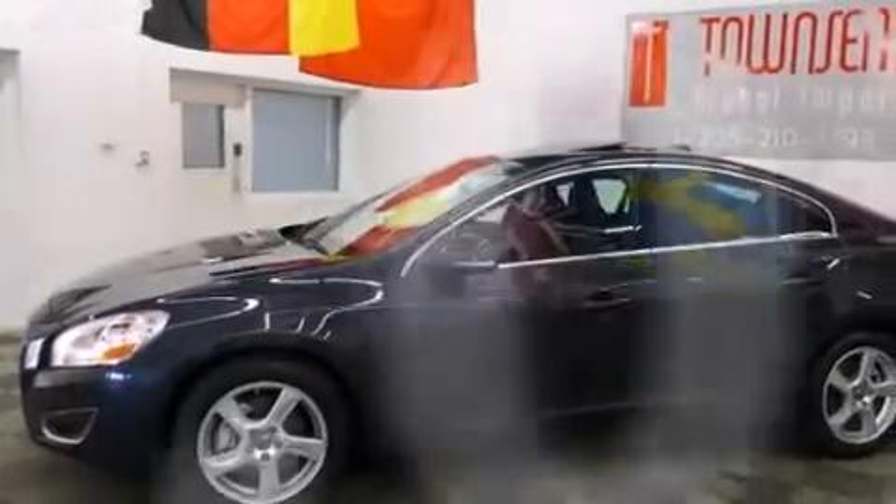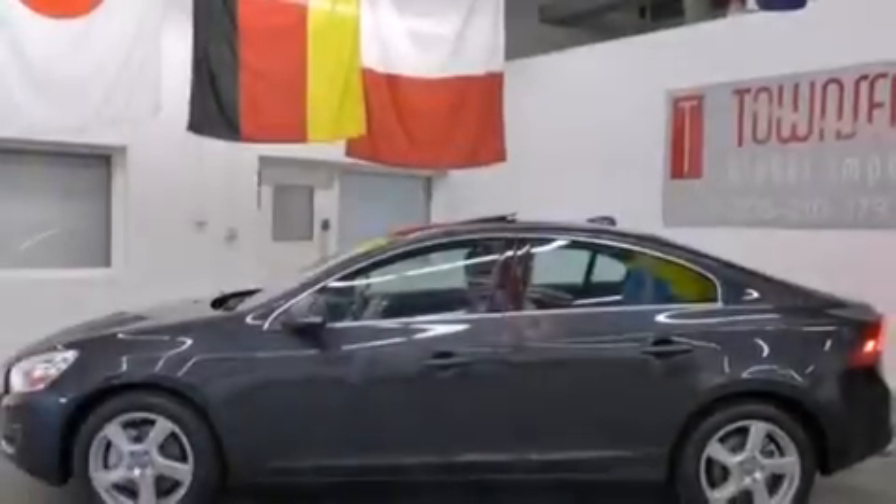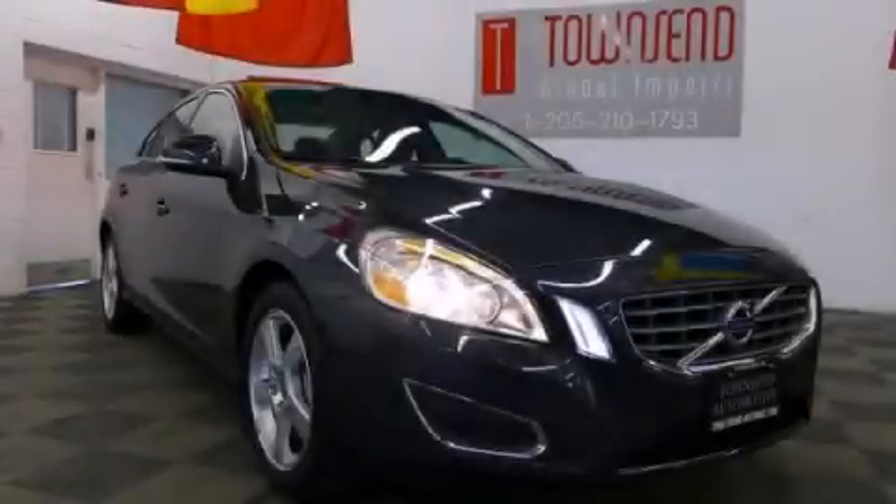With an EPA estimated rating of 30 miles per gallon on the highway, it's easy to see how you can save. Please call us today for more information on this great vehicle.